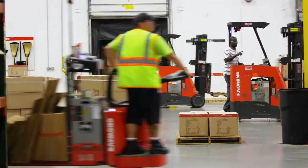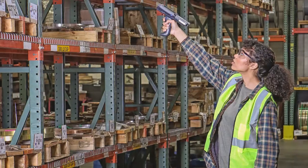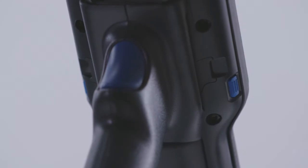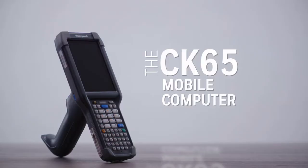In today's distribution or manufacturing facility, it's all about boosting your supply chain productivity and maintaining a competitive edge. That's why we at Honeywell are proud to introduce the newest addition to the Honeywell Mobility Edge platform, the CK65 mobile computer.